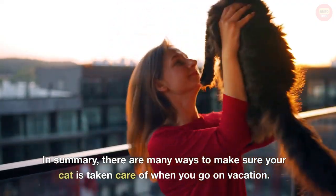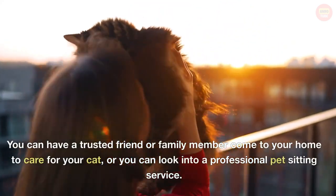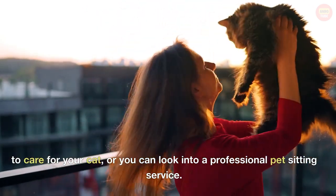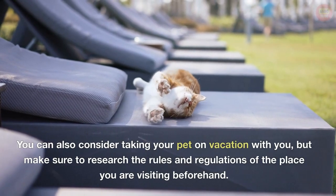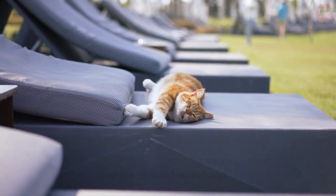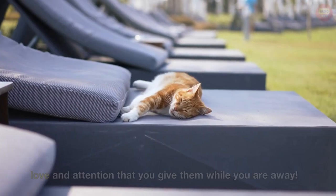In summary, there are many ways to make sure your cat is taken care of when you go on vacation. You can have a trusted friend or family member come to your home to care for your cat, or you can look into a professional pet sitting service. You can also consider taking your pet on vacation with you, but make sure to research the rules and regulations of the place you are visiting beforehand. No matter what you decide, your cat will appreciate the extra love and attention that you give them while you are away.